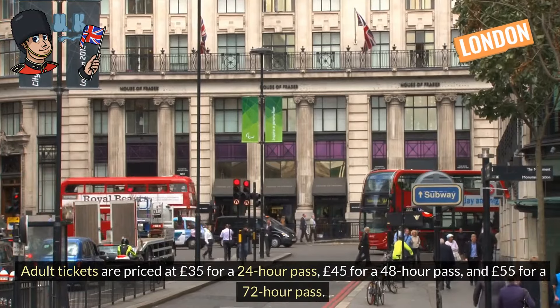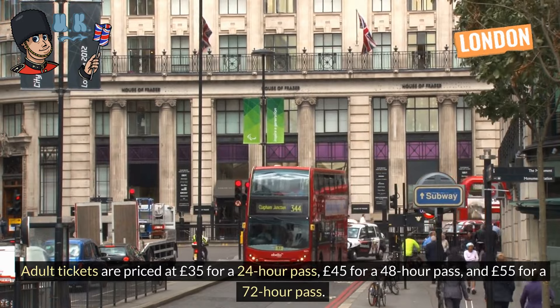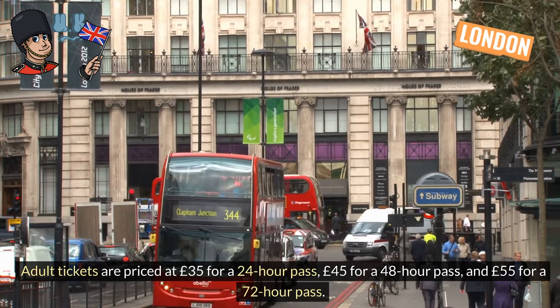Adult tickets are priced at £35 for a 24-hour pass, £45 for a 48-hour pass, and £55 for a 72-hour pass.